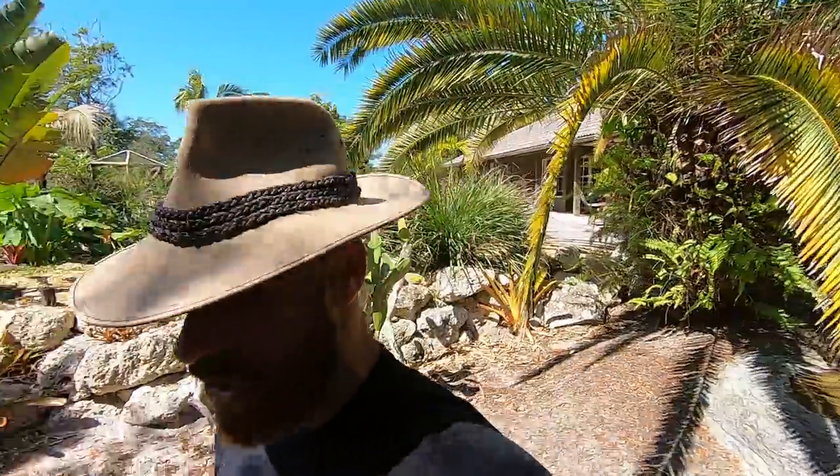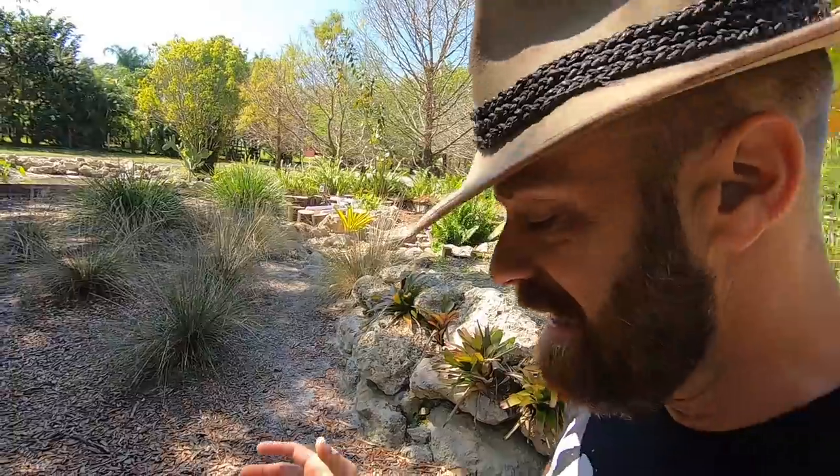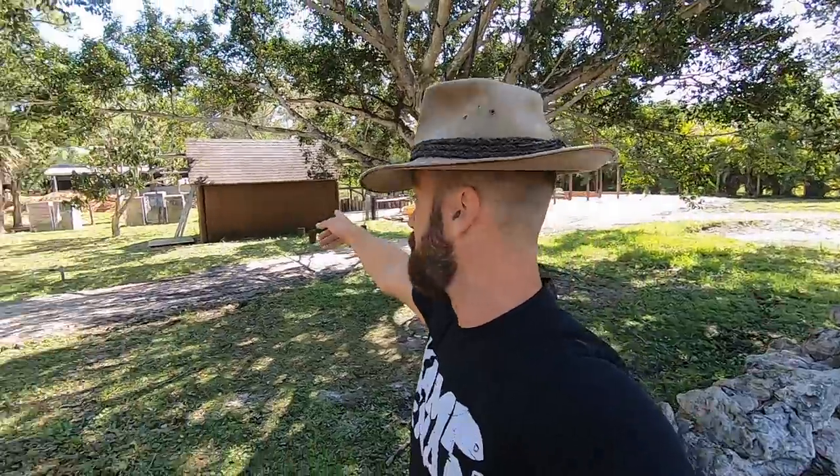Here's the big news — some of you already know this. I sold my leopard tortoises, the whole group. I needed some funds to build these other enclosures that I've been working on. I'm going to be tearing down this barn and just start over again.